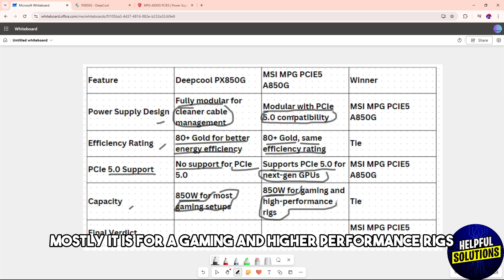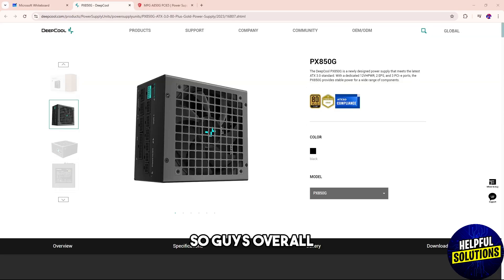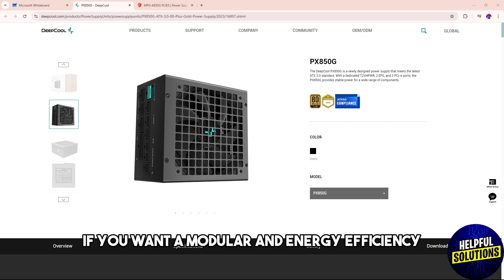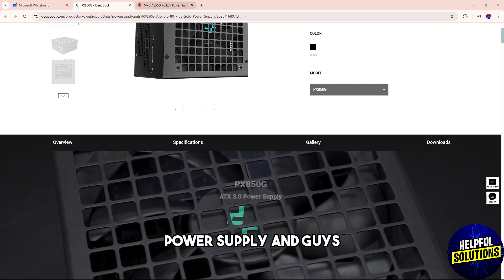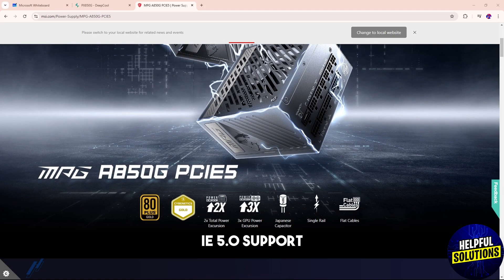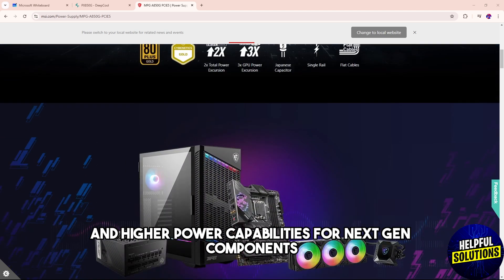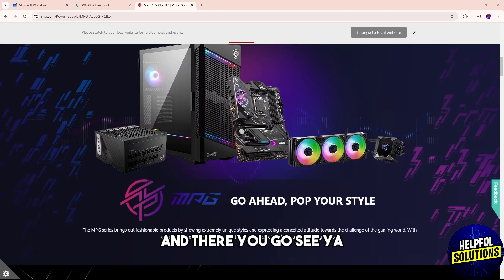The final verdict goes to the MSI overall. Choose the Deep Cool PX850G if you want a modular and energy-efficient power supply. Choose the MSI if you want PCIe 5.0 support and higher power capabilities for next-gen components.